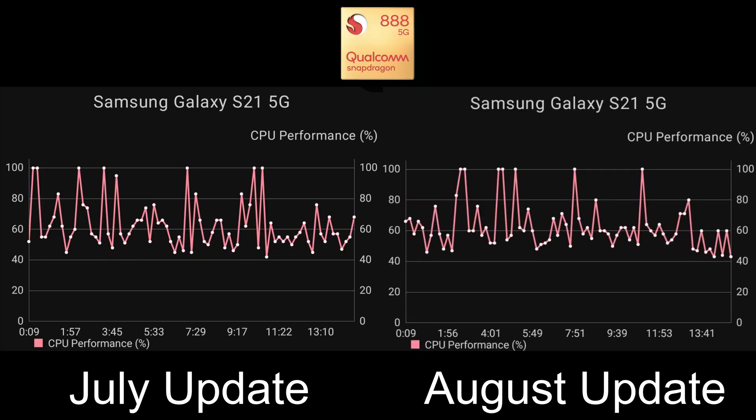Looking at the Snapdragon, performance is very similar to July — maybe not quite as good in some areas but better in others. Around the start of the test it's not quite reaching the 100% mark it did in July, but from around the 5-minute to 9-minute 30 mark, the overall performance is slightly better compared to last month. In July it was hovering just above 40%, and while there's a struggle around the 5:49 mark in August, after that for the next few minutes it's a lot higher, ranging between 50% and 60%. Still not brilliant, but not terrible compared to the Exynos.